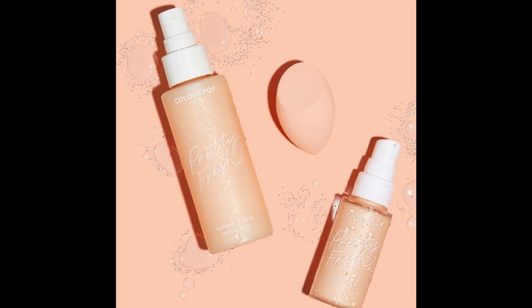I'm about to test the brand new Colourpop Pretty Fresh Prime and Set kit. It retails for $25. I got it off the Colourpop website. It comes with a one fluid ounce Primer — the Pretty Fresh Coconut Hydrating Primer — and also the setting spray that has hyaluronic acid, and you also get a beauty sponge.